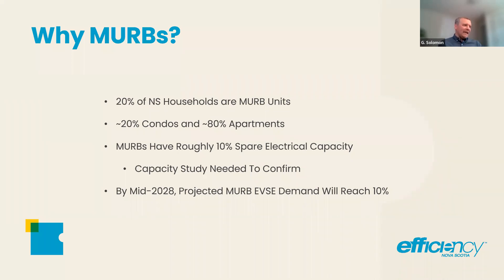By mid-2028, based on my projections, MURB EVSE demand will reach 10%. If we put that equally across MURB occupants, that number will happen about 2028. That means five to six years to get roughly 8,000 chargers installed in buildings across Nova Scotia. It sounds like a lot of time, but it really isn't — especially with supply constraints and capacity constraints with consultants and contractors and trying to get things through Nova Scotia Power.